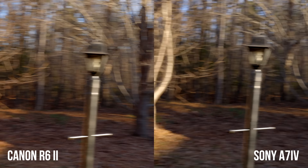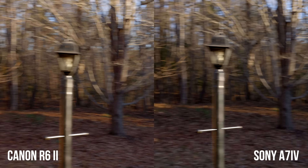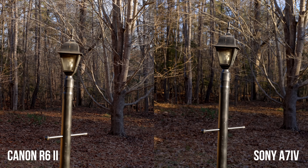Another big complaint about the A7 IV is that the rolling shutter performance is pretty bad. Looking at rolling shutter between these two cameras, the R6 Mark II definitely performs better than the A7 IV. So if rolling shutter is important to you, the R6 Mark II is the better choice.